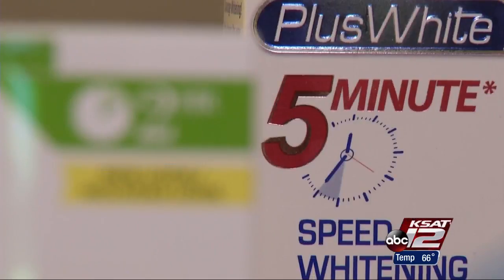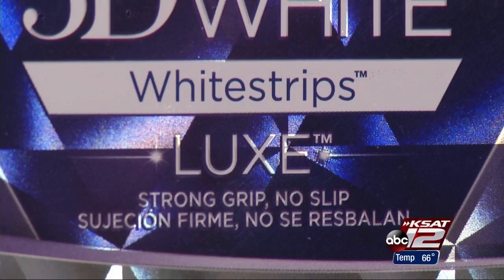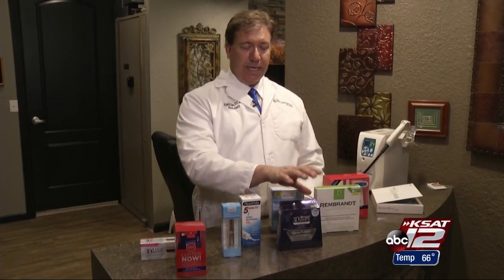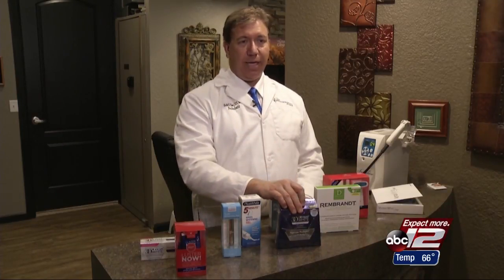One key to a better, whiter smile is how long the product stays in contact with your teeth. Whitening pens aren't nearly as effective as whitening strips. Strips actually work quite well, and people can get a very good bleaching job using them — it's just that you have to do it over and over again, maybe 60 different applications.